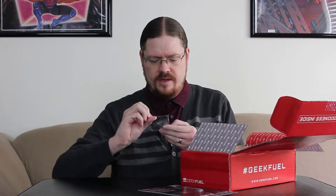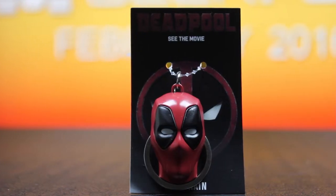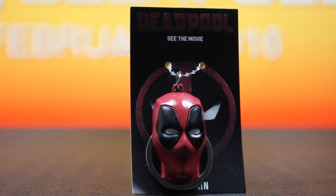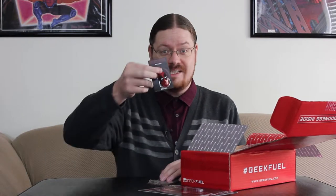We have a Deadpool keychain! Deadpool — see the movie, but don't bring your kids; there's a reason it's rated R. That's really awesome.